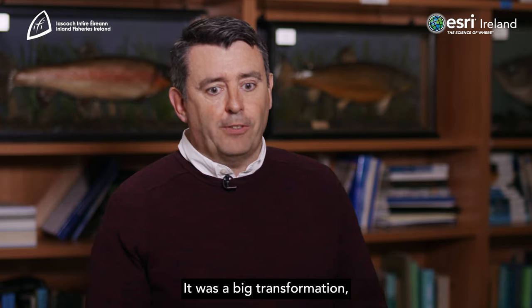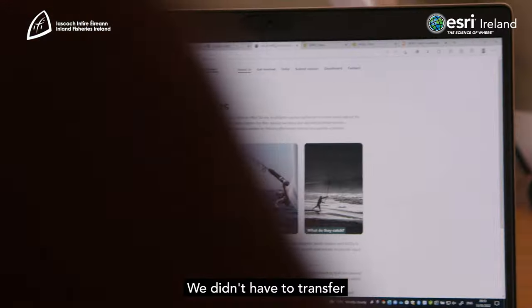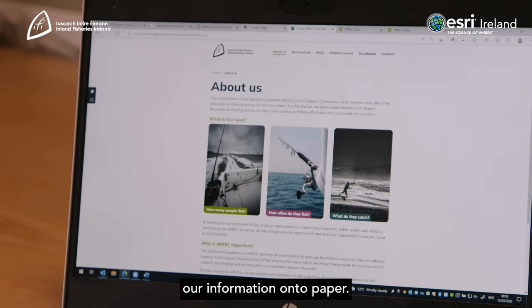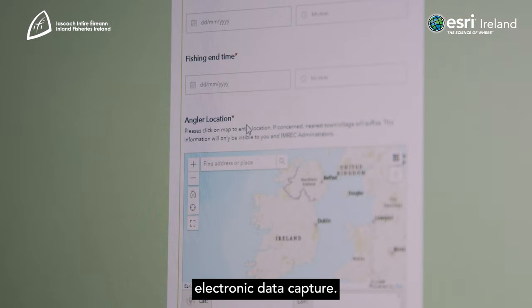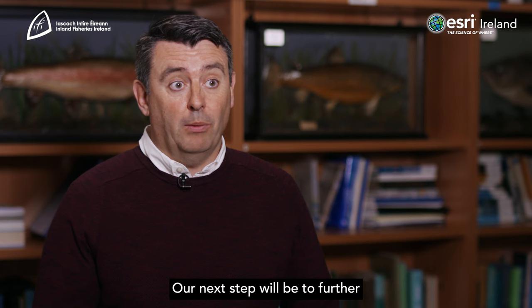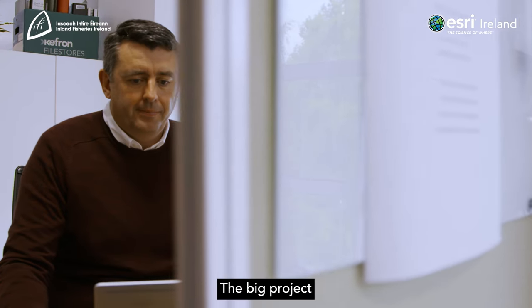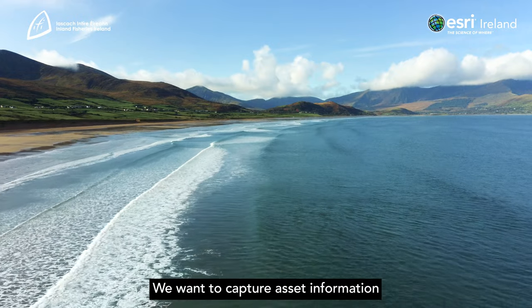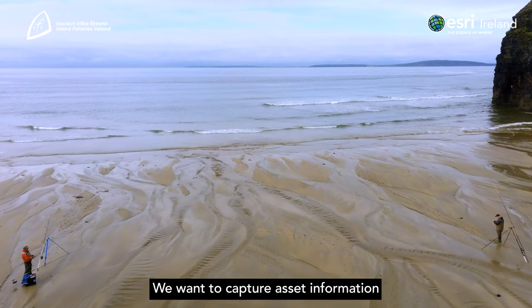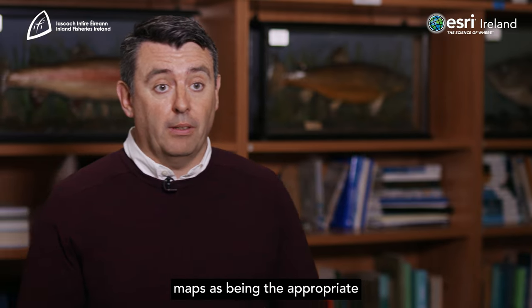It was a big transformation moving from paper to digital. The big thing for us was the savings — we didn't have to transfer information onto paper; instead we just used electronic data capture. Our next step is to further use Esri GIS products. The big project we're looking at next is Field Maps. We want to capture asset information around the country, and we see Field Maps as being the appropriate toolset to use.